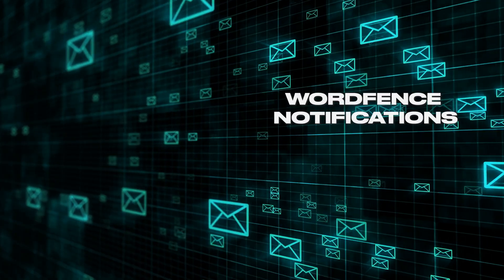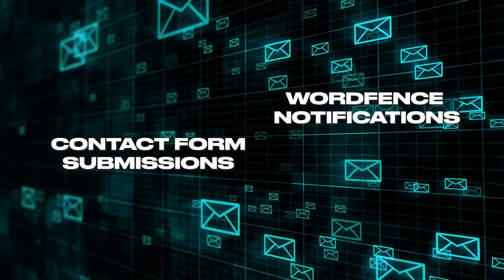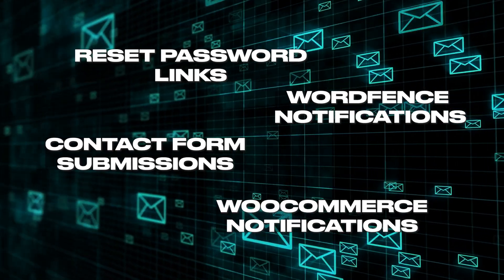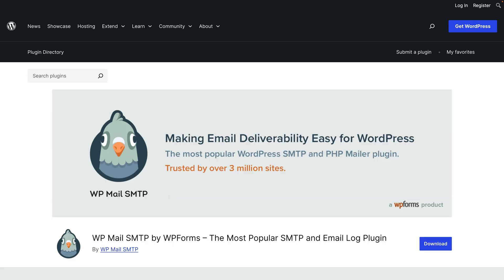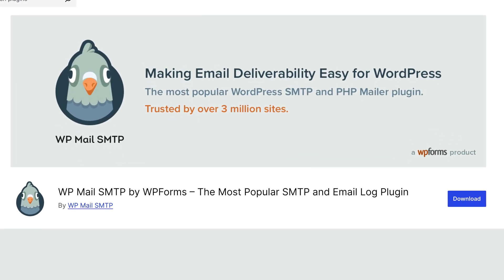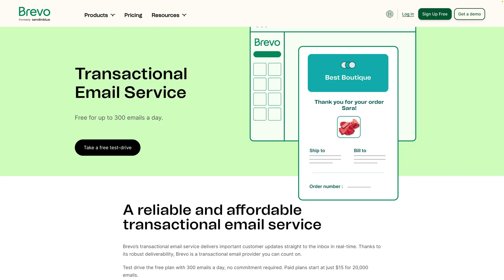Your WordPress site sends you emails for many reasons: WordFence security notifications, contact form submissions, reset password links, WooCommerce order notifications — the list goes on and on. So you want to make sure you receive these emails reliably. You can install the WP Mail SMTP plugin and connect it to a transactional email service. I recommend Brevo — it's free to send up to 300 emails per day, and Brevo guides you through setting up SPF, DKIM, and DMARC to ensure emails are delivered reliably.